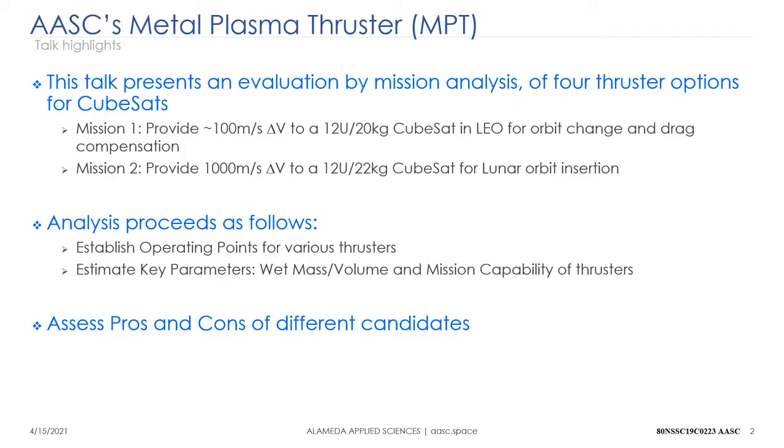The analysis proceeds by setting some key operating points for the thrusters and then using those parameters to estimate key outputs such as wet mass, volume, and mission capability, so we can assess the pros and cons of these different engines.